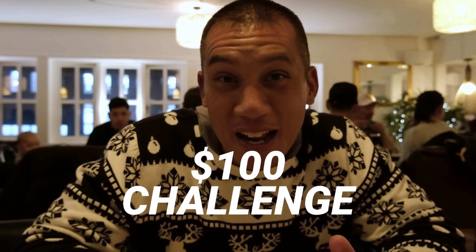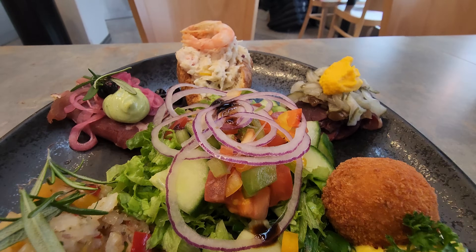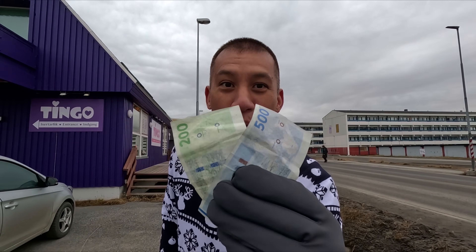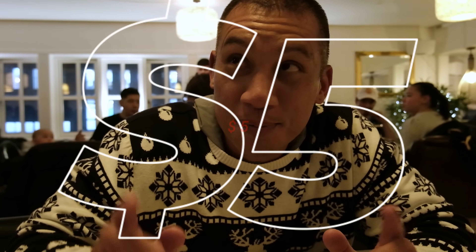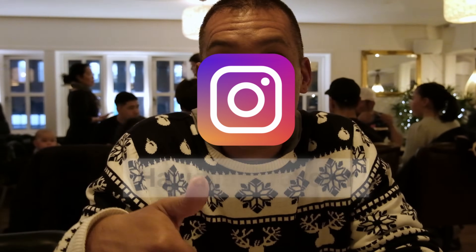Thank you for watching this whole video on the $100 challenge in the beautiful city of Nuuk. It was quite an eventful day with all the food and meeting all the people. Did we pass $100? Yes, we did — we passed it by 74 kroner. But I wanted to show you guys the good food and some of the cheap eats here, because there are cheap eats. If you enjoyed this video, please leave a like and comment down below. Follow me at HawaiianTraveler on Instagram. I'll see you guys in the next adventure. Aloha!